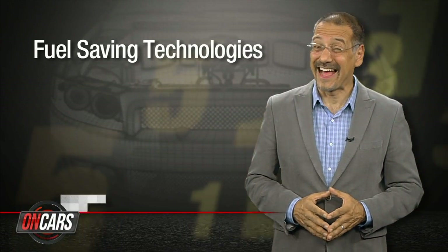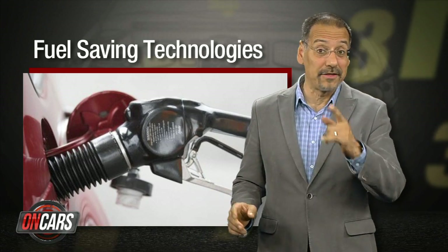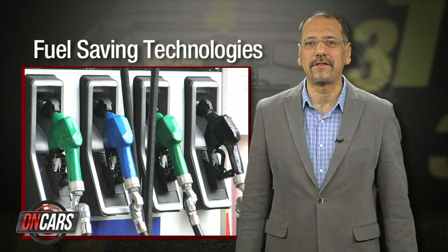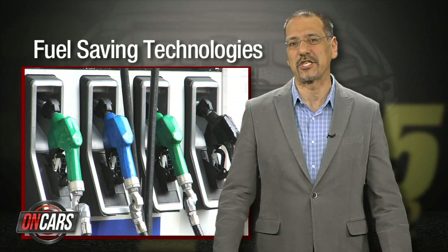Now first, the dirty little secret of combustion engines: they're not real efficient. In fact, your car's engine is a better heater than a motor. Over 60% of the gas you buy goes into creating heat and exhaust. Put another way, next time you do one of those $75 fill-ups, realize that about 56 bucks of it isn't used to move your car, but to heat it. With that depressing thought in mind, let's see what's going to save fuel in cars that already burn it so inefficiently.